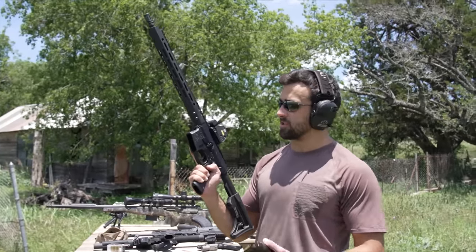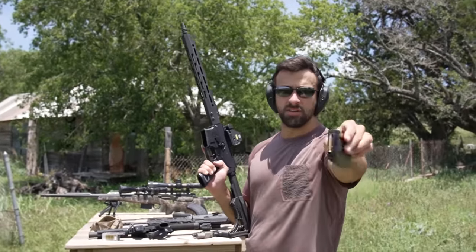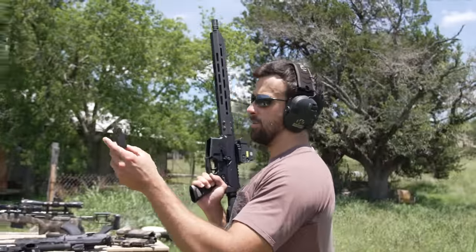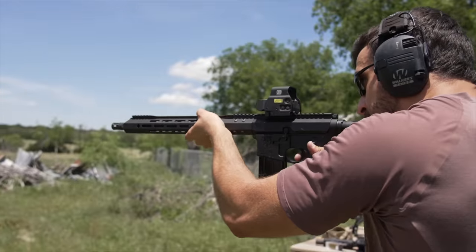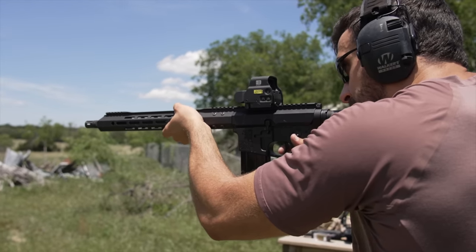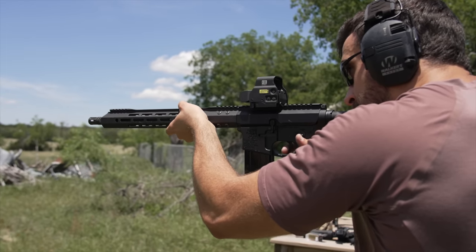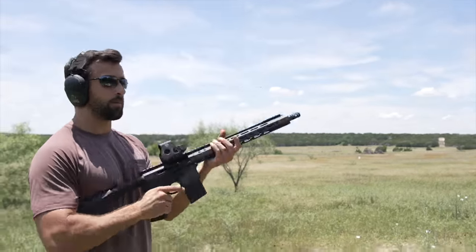Here's an interesting one — BCA, or Bear Creek Arsenal. This is a .22 AR, but not .22 long rifle — that is .22 Magnum. Kind of interesting. The mag only holds 10 rounds. So let's go ahead and see what that's all about. We hit something. Side charging on the right side only, so a little AK-style operator reload there.